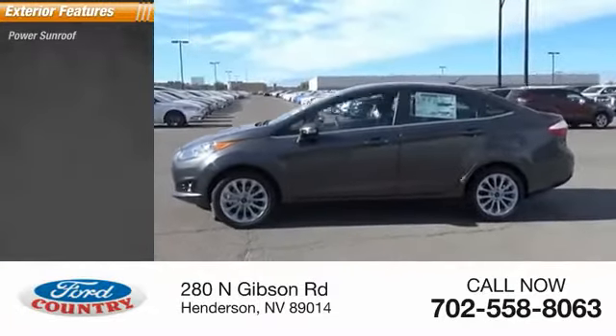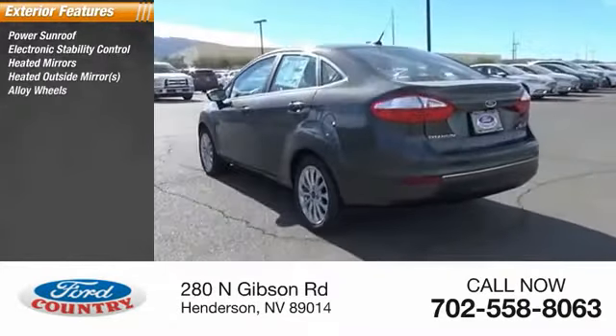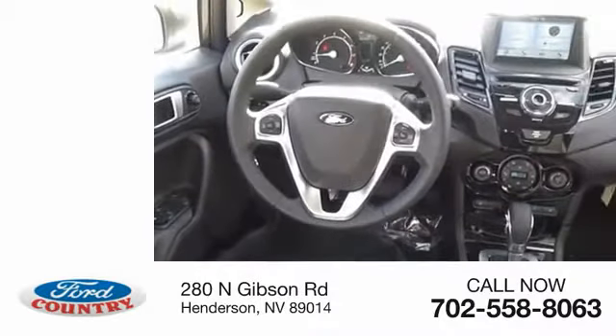Here are some of this vehicle's great options: power sunroof, electronic stability control, heated outside mirrors, alloy wheels, rear spoiler, power mirrors, traction control, anti-lock braking system, remote keyless entry.